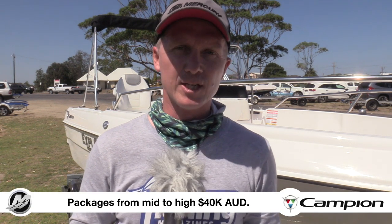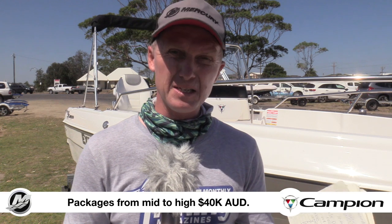Boat, motor, and trailer packages start from the mid to high $40,000 mark. As tested, this one is smack on $50,000 from the guys at Crawford Marine. Visit crawfordmarine.com.au — if you want to go for a test drive, give the guys a call.